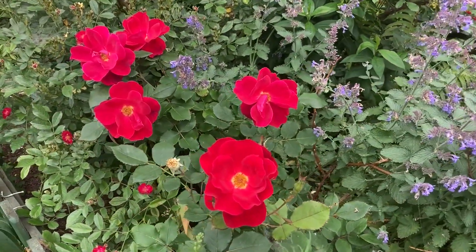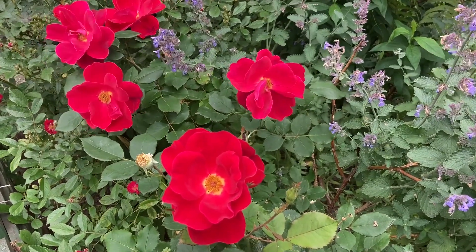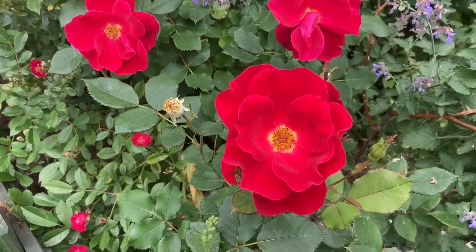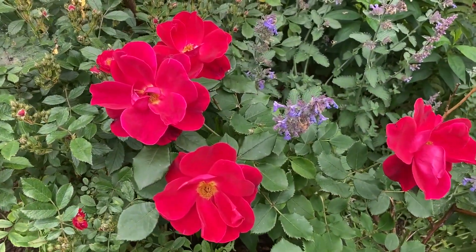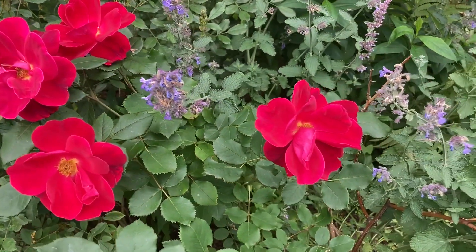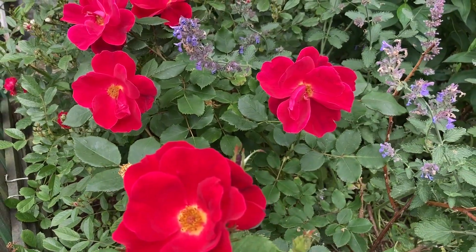The rose that I recommend to everyone. It's called Miracle on the Hudson. It's very similar to the famous Knockout Rose. I adore the beauty of the flowers and the colour and the velvety petals. So if you have some space in your garden, get it. It is really fantastic.